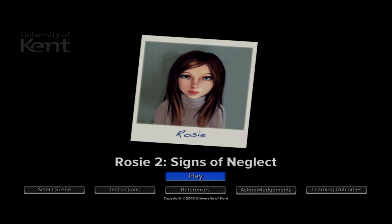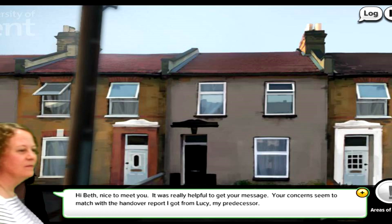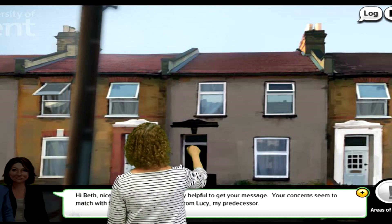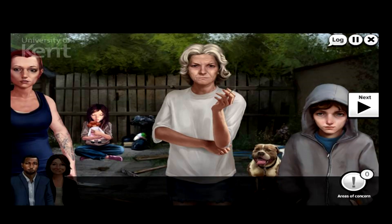Let's have a look at it in action. We're using this as our main recruitment tool, and on the first slide you'll see the social worker and health visitor working together to plan their visit to this family. Here we are in the back garden and our first contact with the family.